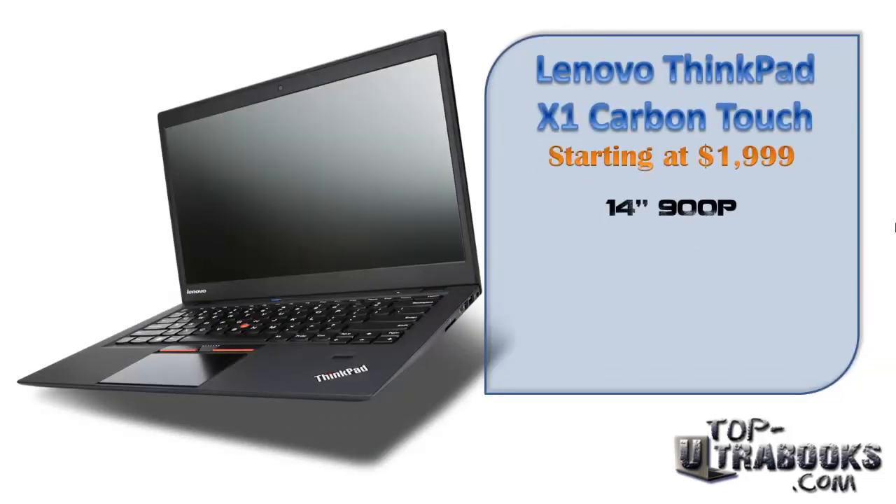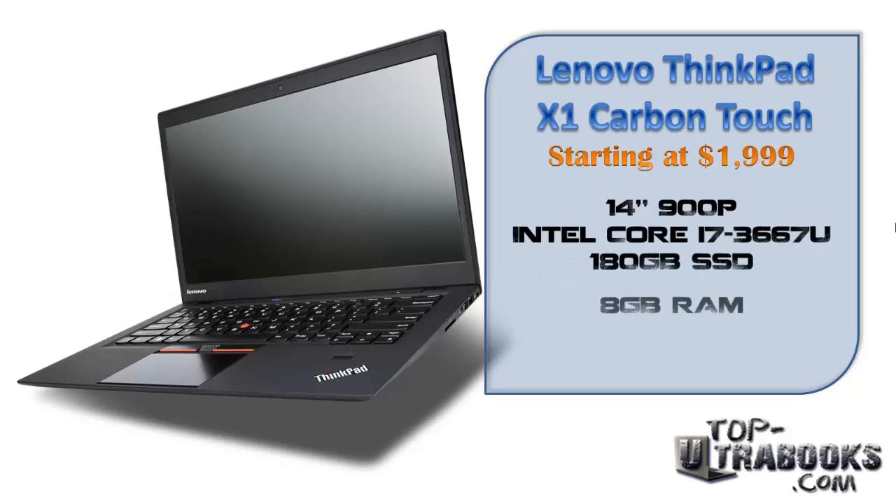And last on this video is the Lenovo ThinkPad X1 Carbon Touch for a very high price of $1999. This Ultrabook was built with business class users in mind, coming with Lenovo's business software and the best keyboard on any laptop out right now. It may interest those business users out there that have a budget for it.